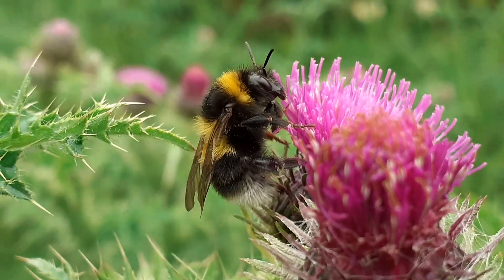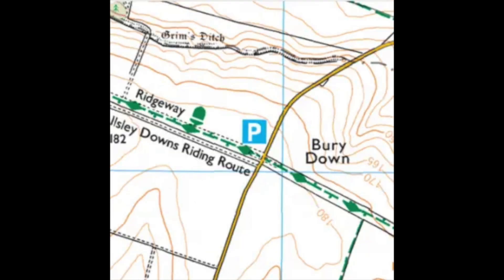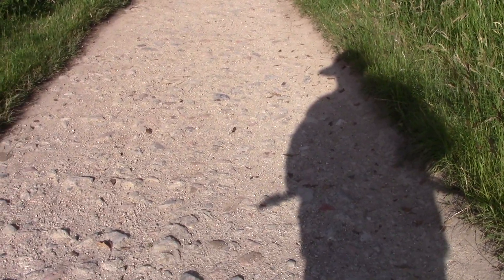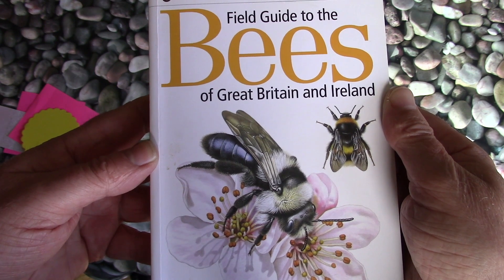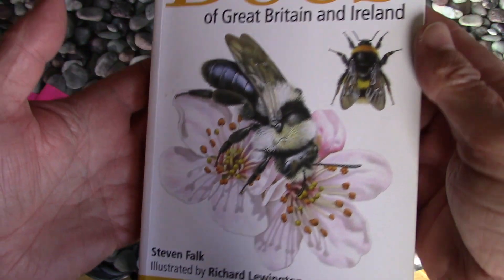I visited the following sections of the Ridgeway: Middle Hill Down, which is south of Wantage; Bury Down near West Hillsley; and White Horse Hill south of Uffington. I walked along these parts of the Ridgeway with a camera and tripod and recorded the bees I encountered. At home I cross-referenced the footage with a guidebook — Fields Guide to the Bees of Great Britain and Ireland.